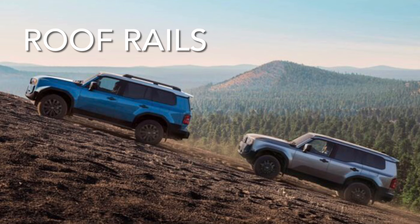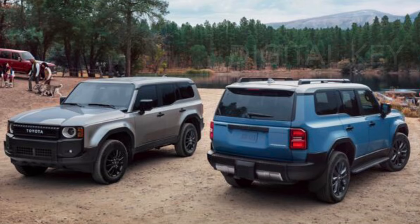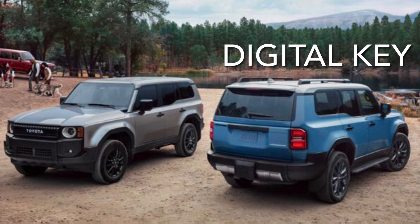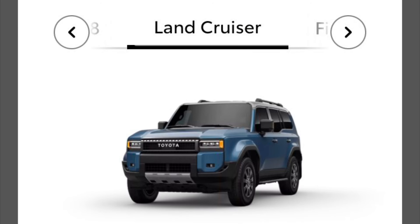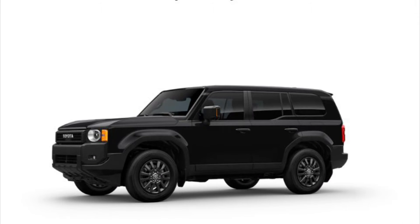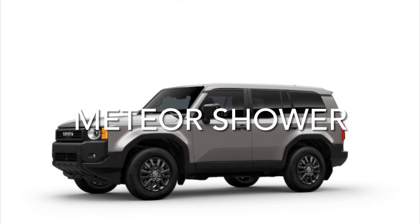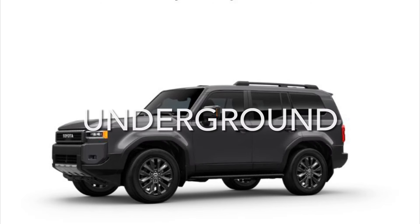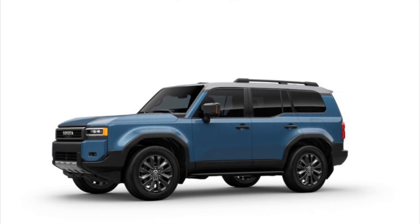The Land Cruiser has roof rails and the 1958 does not. The Land Cruiser trim also has digital key capability, which the 1958 lacks. The Land Cruiser trim is available in more colors than the 1958 trim. In addition to black, ice cap, and meteor shower — shared by both — the Land Cruiser trim adds underground, trail dust, heritage blue, and windchill pearl.